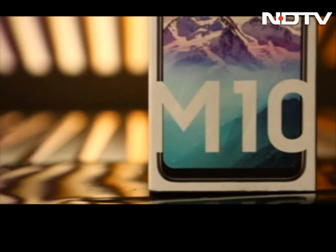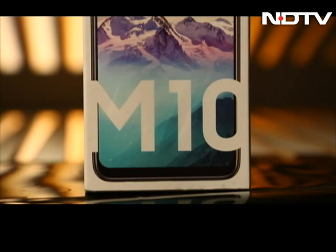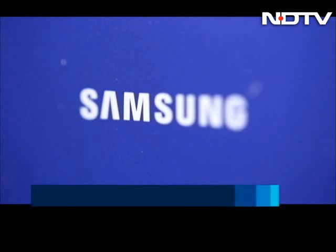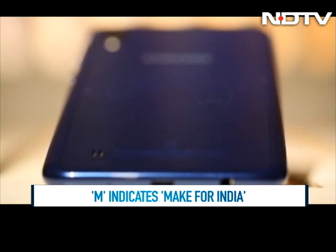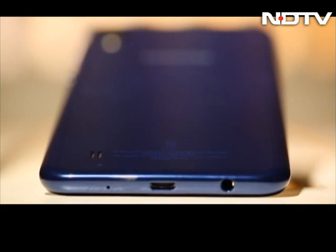Samsung has dialed M for Millennials with these phones, and while the M does not really stand for that, it could be attributed to the Make for India initiative that Samsung is committed to. Most features do cater to the Millennials of today.